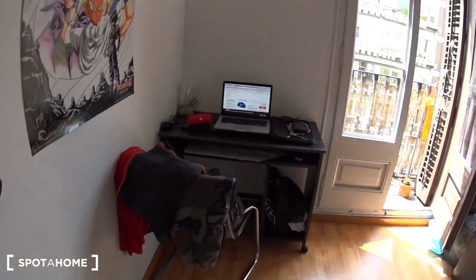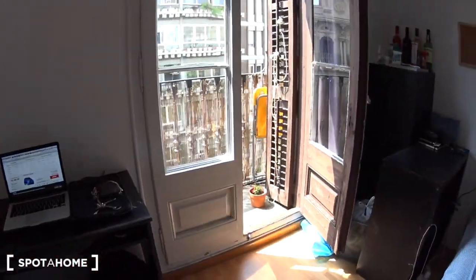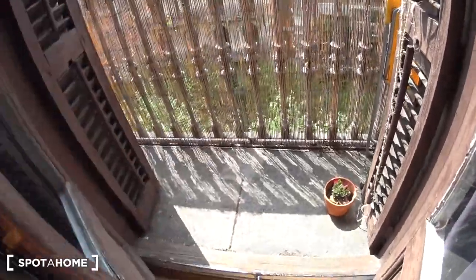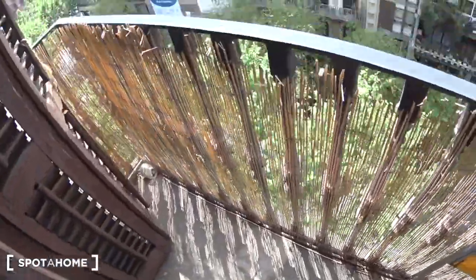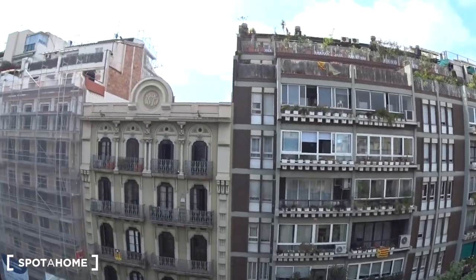You have a desk with a chair here, and the great thing is that you have your own balcony — it's pretty cool! You can enjoy the sun and have a nice view. Alright, that was bedroom number four — bye guys!